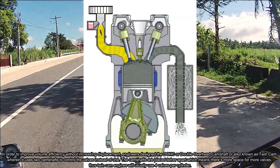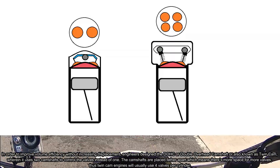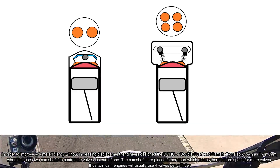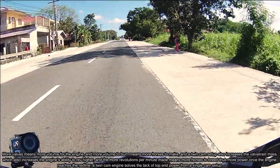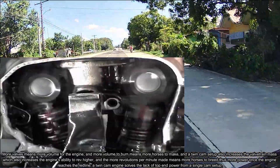The camshafts are placed farther apart, which means there's more space for more valves. Thus, twin cam engines will usually use four valves per cylinder. More valves means more volume for the engine.